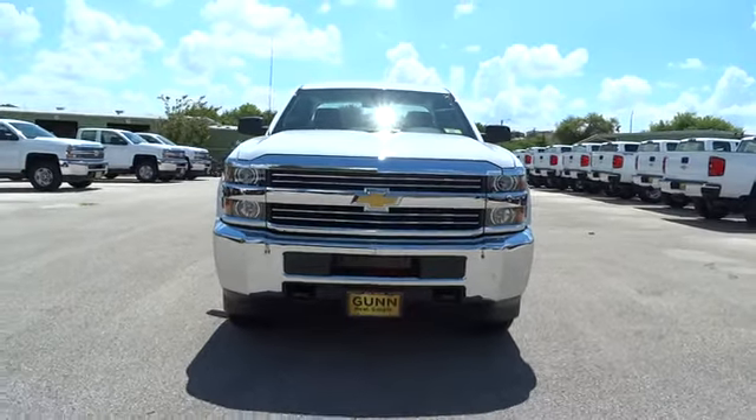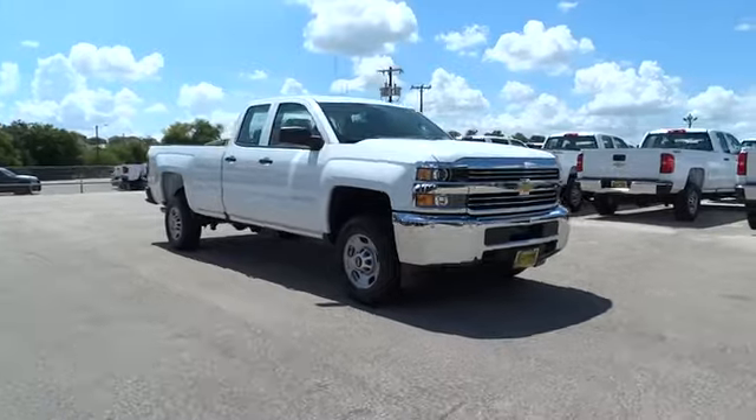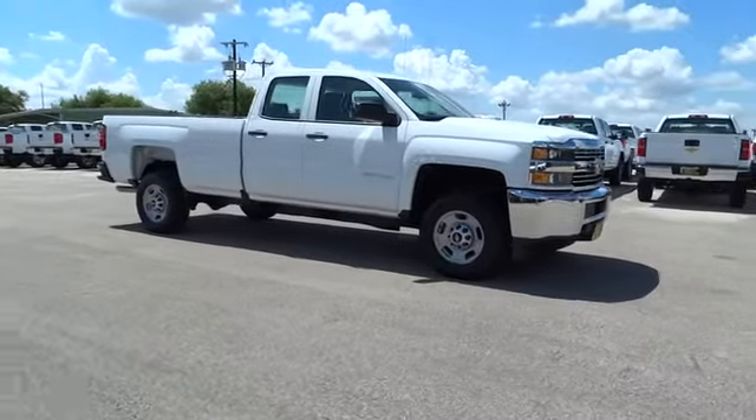2018 Chevrolet Silverado 2500 HD. This pickup truck pulls unlike any other. Here are some of this vehicle's great options.